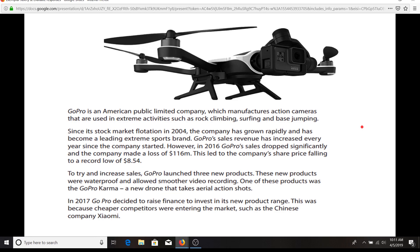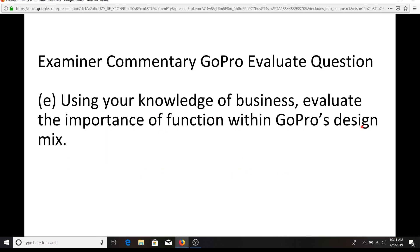So let's now move on to a paper two evaluate style question. Here we've got the case study — once again, you might just want to practice your ability to actually generate points of application. Next we've got the question: using your knowledge of business, evaluate the importance of function within GoPro's design mix. So the design mix is obviously about functionality of the product — it's got to be able to work well, it's got to have the right aesthetics, and it's got to be cost effectively produced.